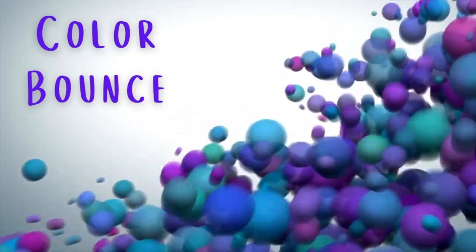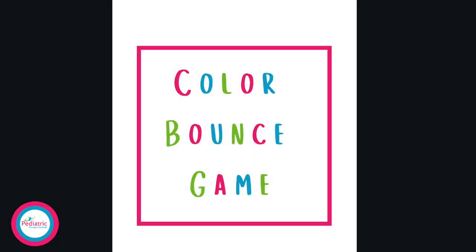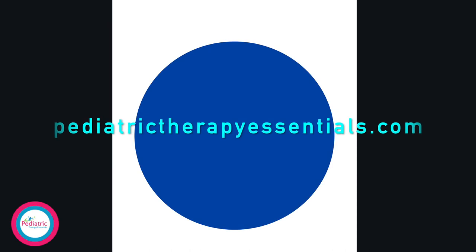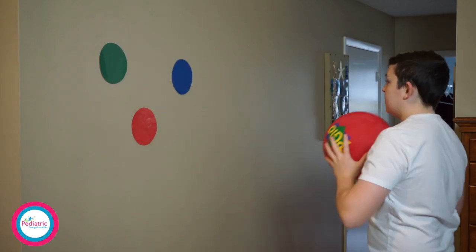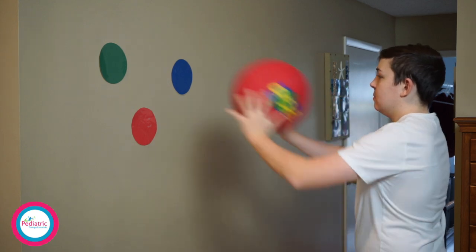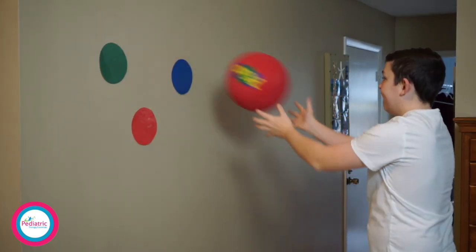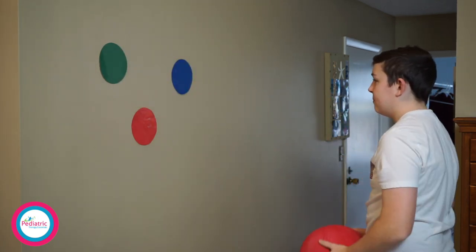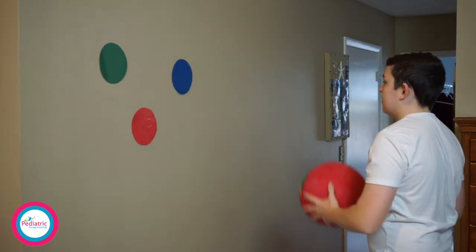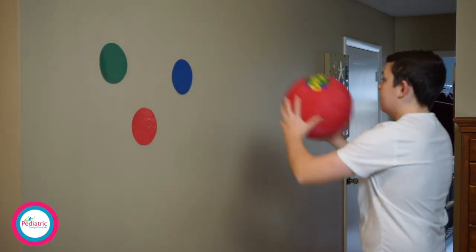Next on my list is what I call the color bounce game. To play, tape some pieces of paper with large colored circles on them up on the wall. The circles are available to download for free on my website pediatrictherapyessentials.com, but you can just as easily use plain computer paper and color some big circles yourself. Once you have the circles up, have the child stand about three to five feet away from the wall. Then call out the colors, and each time you call a color have the child throw the playground ball at that color and catch it on the rebound. The color bounce game is great for working on throwing, catching, balance, and visual tracking. Just be careful the first few times — if they use too much force, the ball can have a stronger rebound than they might be expecting.